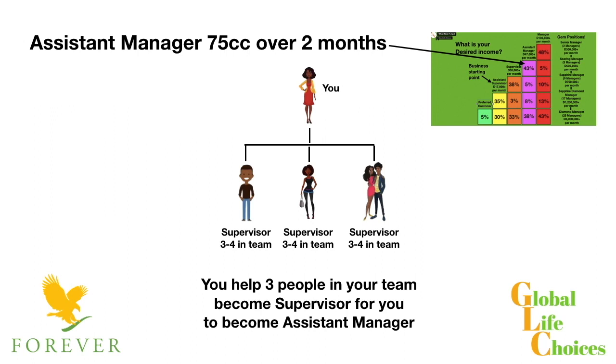So for you to move up to the assistant manager level, you need to help three people in your team to reach the supervisor level. Then you become assistant manager, and as an assistant manager your income is going to be approximately $47,000 per month. Remember, this is part-time and you can do this alongside any current commitments that you've got.